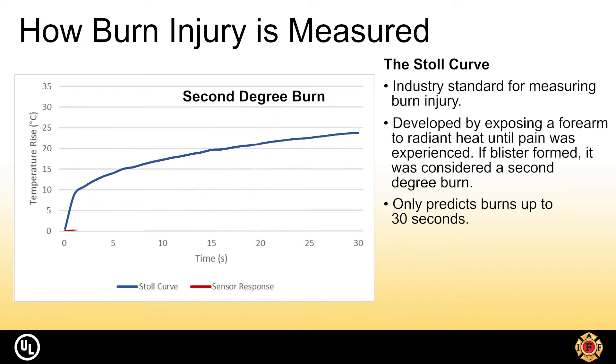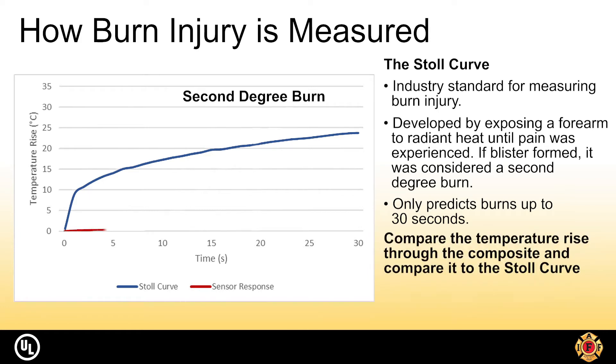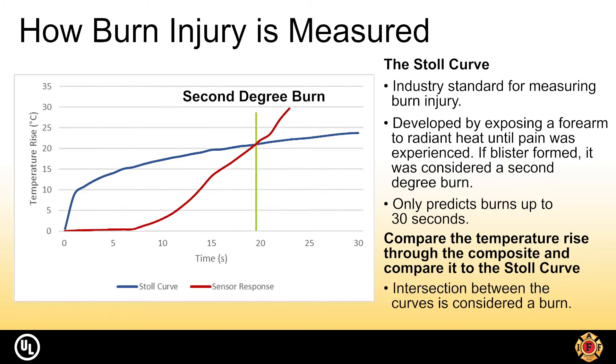The second line on the chart is the temperature rise. During the exposure, as the materials begin to break down from the heat and flame, their ability to continue offering protection decreases. The thermal energy through the materials increases exponentially until it crosses the Stoll Curve line — this intersection is what we call the burn injury. In this example, the second degree burn injury occurred at around 19 seconds.